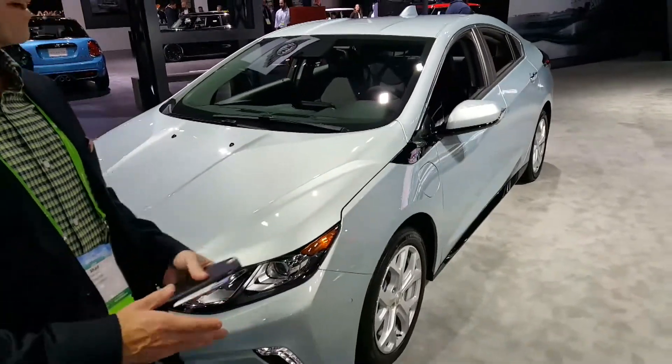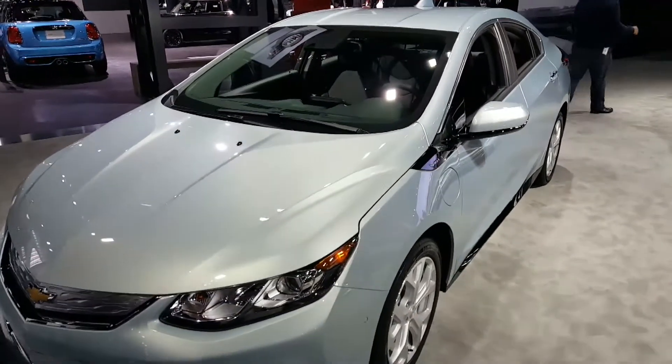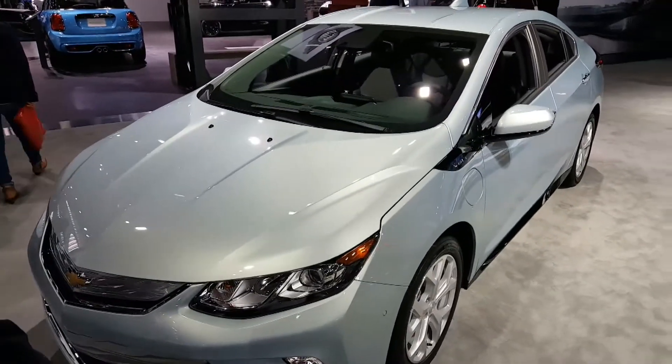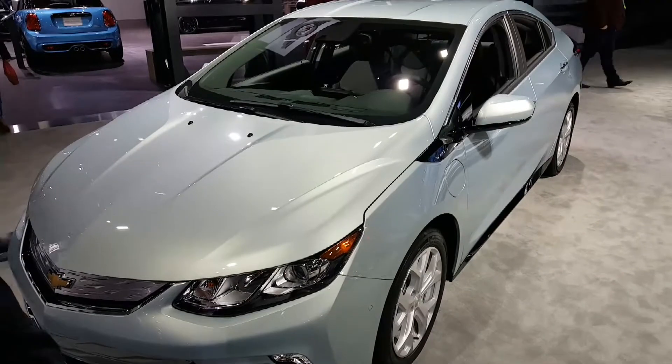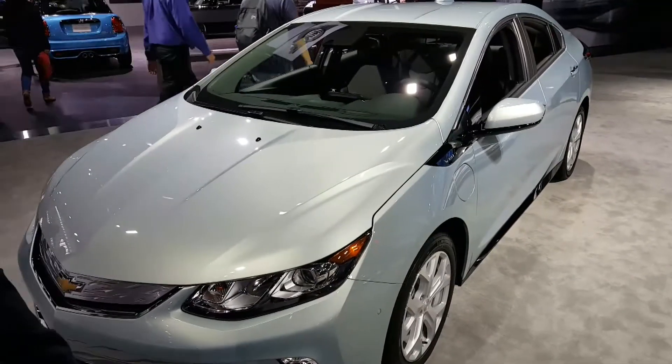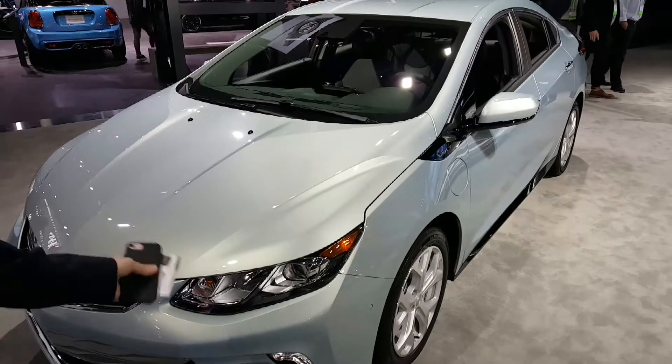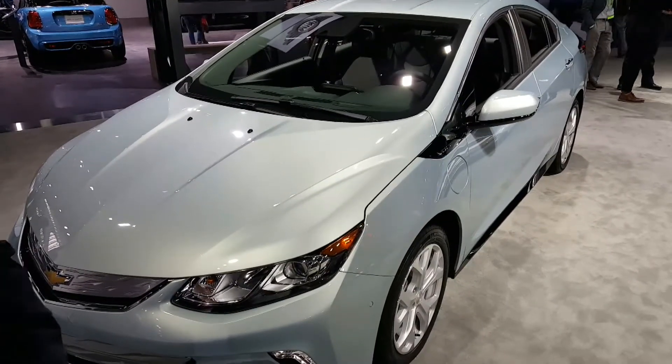This is a plug-in hybrid electric vehicle that plugs into a regular household outlet. On a full charge, the battery will take you about 53 miles, but when the battery is depleted, instead of you having to stop and plug in and recharge, there's a generator under the hood that creates electricity to take you as far as you want to go.